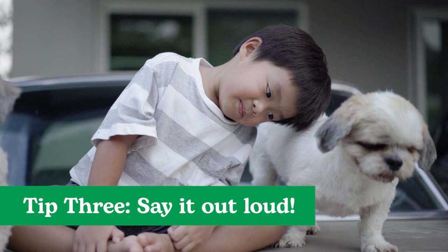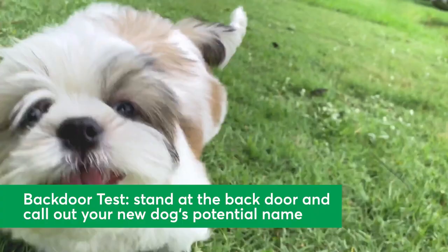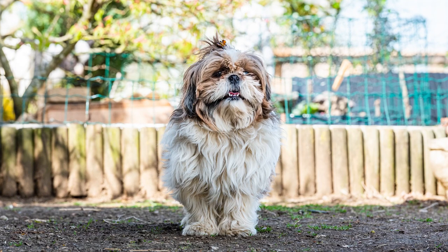Tip 3: Say it out loud. Be sure to choose a name that rolls off your tongue. Try the backdoor test — it's pretty much what it sounds like. Stand at the backdoor and call out your new dog's potential name, saying "Molly, it's time for dinner" or "Benji, leave it." It helps take the name out of your imagination and into reality. Plus, it'll help you realize you don't want to shout "Petunia Rhododendron Bartleby the Third" every time you call your dog.